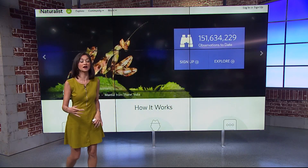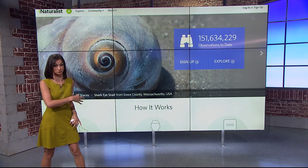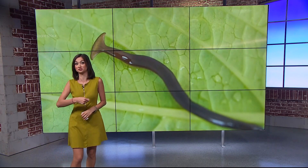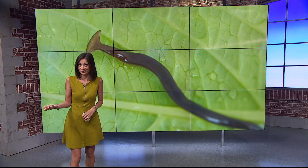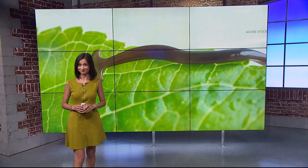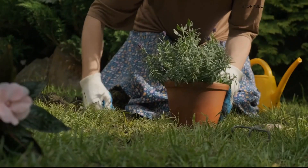Instead, report it online with a tool like iNaturalist for surveillance purposes, then capture it in a sealed container and toss it in the trash. You can freeze it overnight to kill it if you want to, or splash it with a little vinegar or some salt, which will dissolve the worm. It could really build up quickly and create a big ecological disaster.